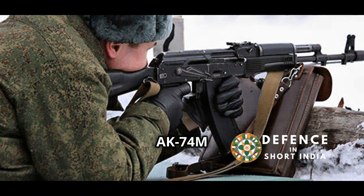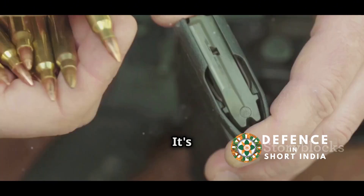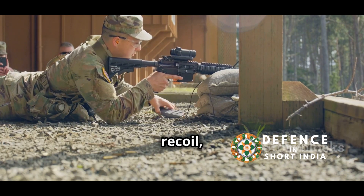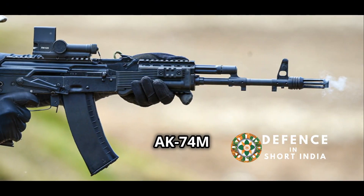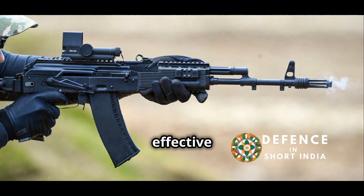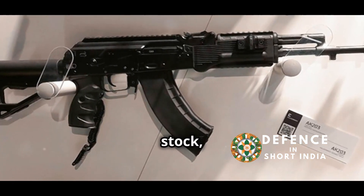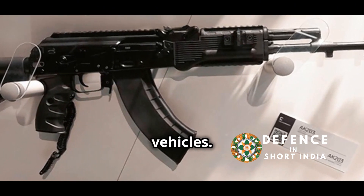The AK-74M is the modernized variant of the AK-74, chambered for the smaller 5.45x39mm cartridge. This round offers less recoil, allowing for greater accuracy in sustained fire. The AK-74M is known for its controllability and is effective at longer ranges than the AK-203. It also features a folding stock, enhancing its portability — a valuable feature for soldiers operating from vehicles.